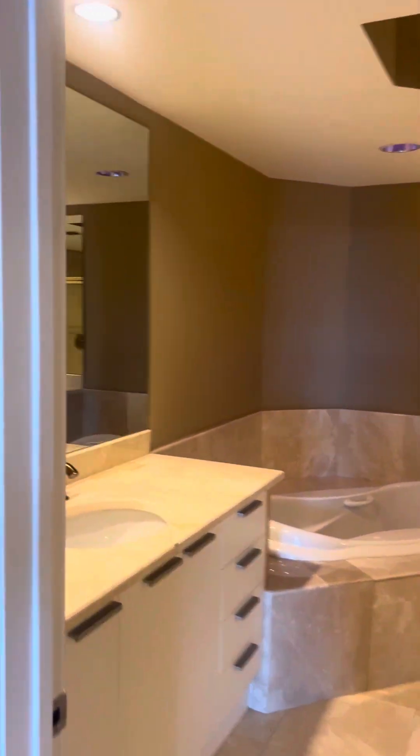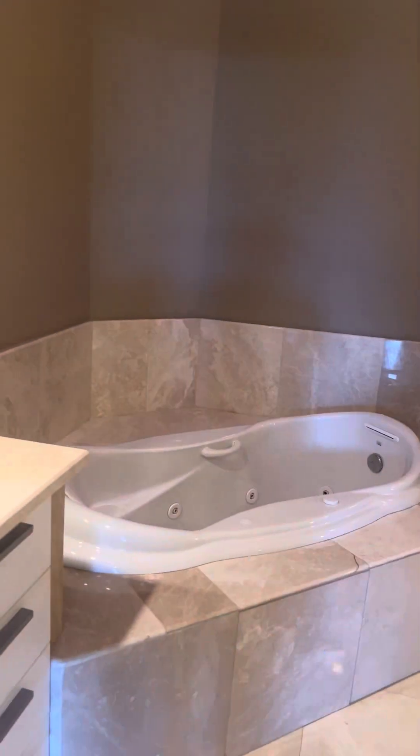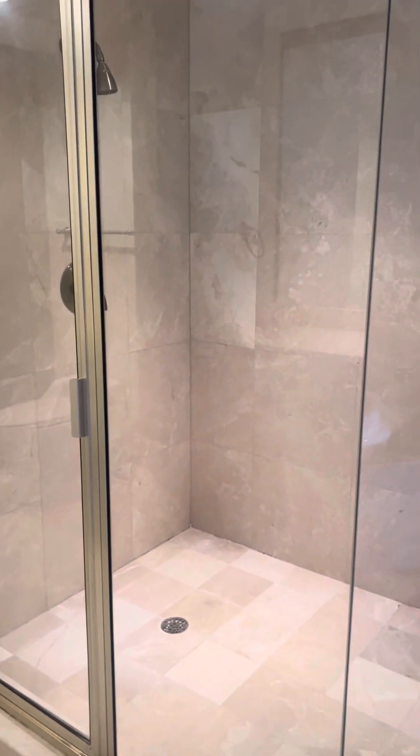And the master bath — you'll get a tub there, a second sink, and a nice walk-in shower.